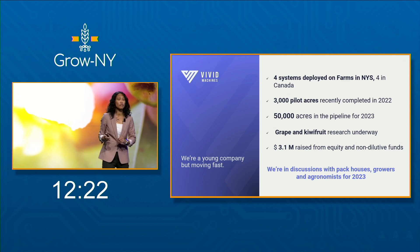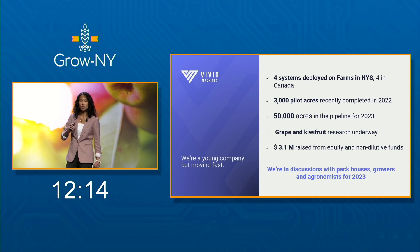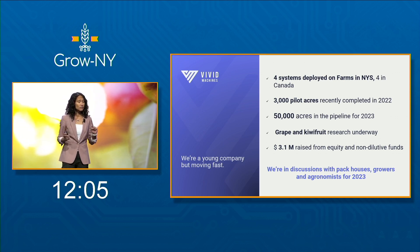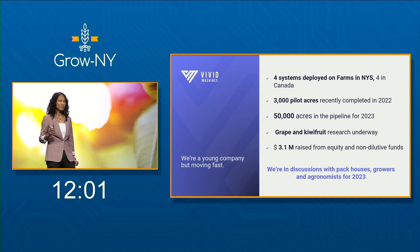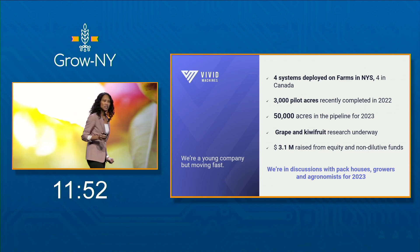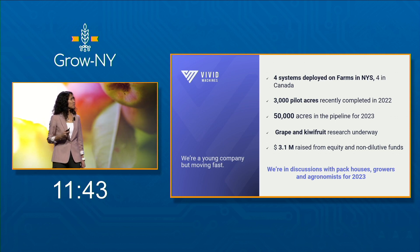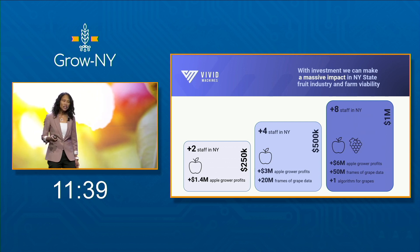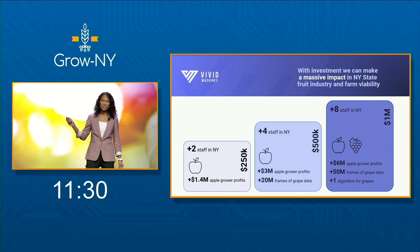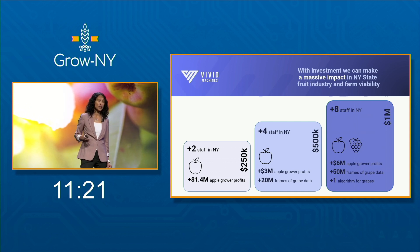This past year, we ran eight trials on farm — four in the New York region — covering 3,000 acres of apples. We did 50,000 demos, most of which will translate into customers for 2023. We're doing research with Cornell Agritech on early detection of disease in grapes, which our system can see before the human eye. Last week, we had a system in New Zealand successfully capturing kiwifruit data on the first day — the agronomists there approached us because kiwifruit is a $2.7 billion export crop for them. We're raising money, and we already have customers, staff, research agreements, and advisors in the region.